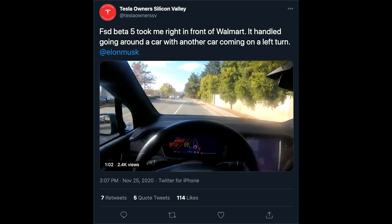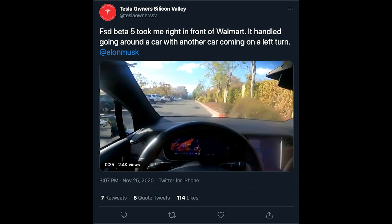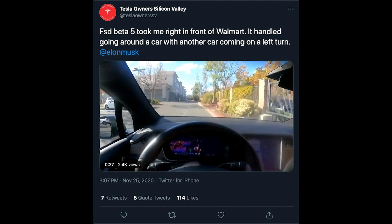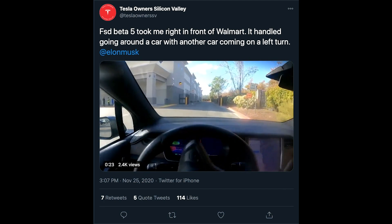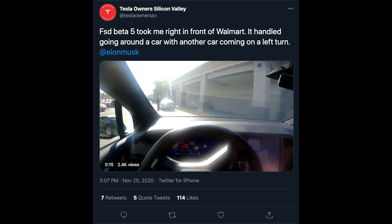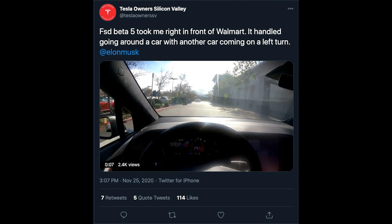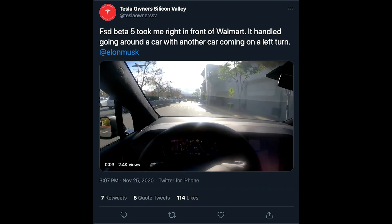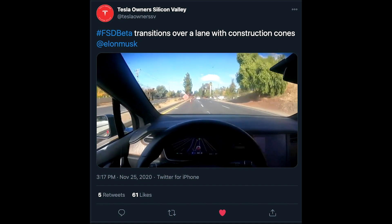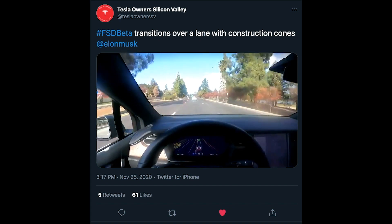Tesla owner Silicon Valley actually showed his Tesla taking him to the front of a Walmart — and it did it ever so cautiously. It gets very challenging because he approaches the front of Walmart and on the right side is a car parked up there waiting for someone, while on the left side someone is coming out of the parking aisle making a right turn. The car actually goes around the car on the right and avoids the car on the left — and it seems to do it pretty confidently. His next video showcases the beta moving to the next lane because of traffic cones blocking a construction zone, and the car sees those cones, follows them, and gets into the right lane to avoid the construction.